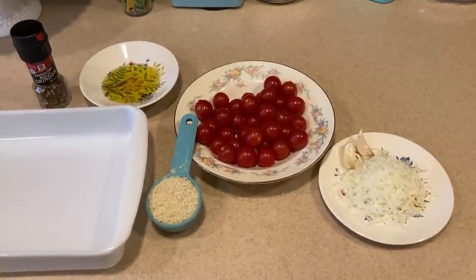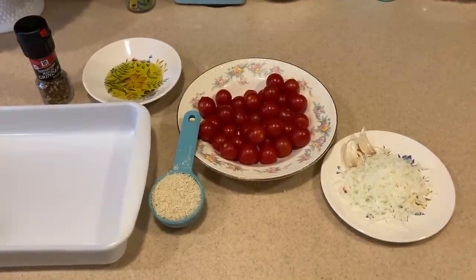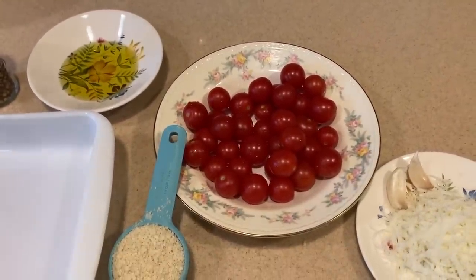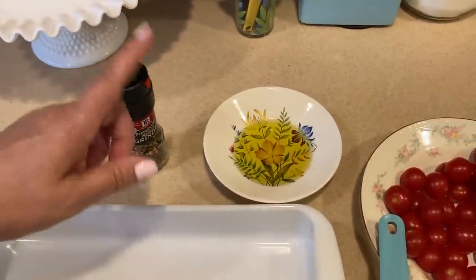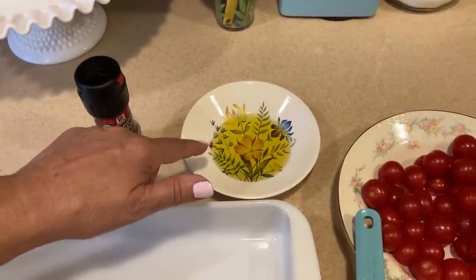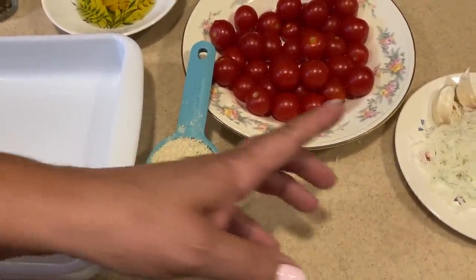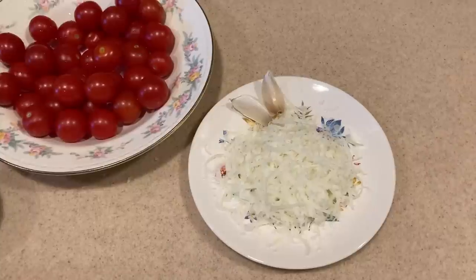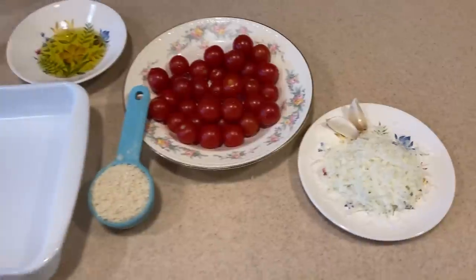We're making roasted cherry tomatoes with penne pasta — or any kind of pasta, use what you have. I weighed out exactly a pound of cherry tomatoes. We'll need some freshly ground black pepper. The original recipe called for a third cup of olive oil, but that seemed like too much, so I use two tablespoons. I have a quarter cup of regular breadcrumbs — you can use panko or whatever you have — a quarter cup of grated parmesan cheese, two cloves of garlic, and I may add a dash of balsamic vinegar.